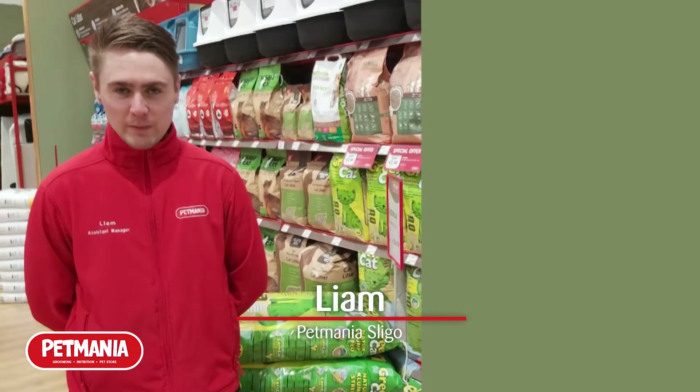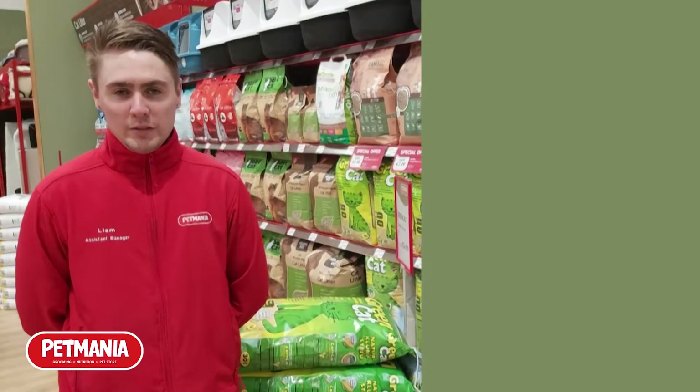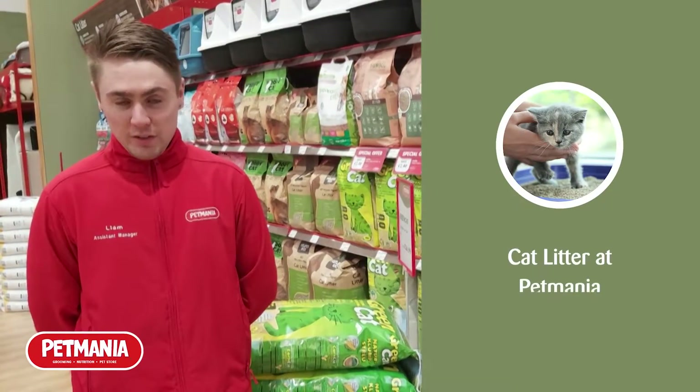How are you? My name's Liam and I'm the assistant manager here at Pet Mania. Today I'm here to talk to you about the different types of cat litter in stock across all our stores.